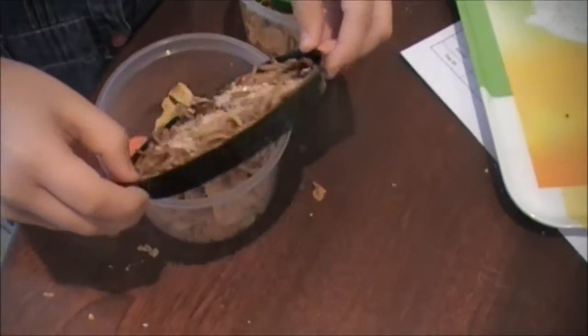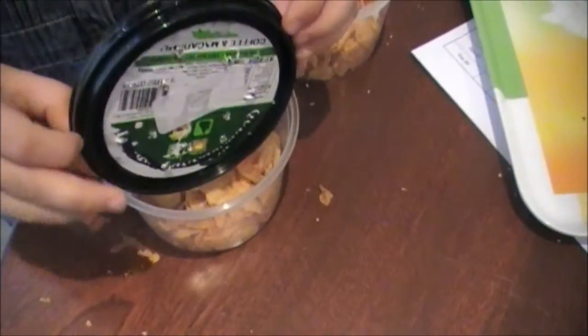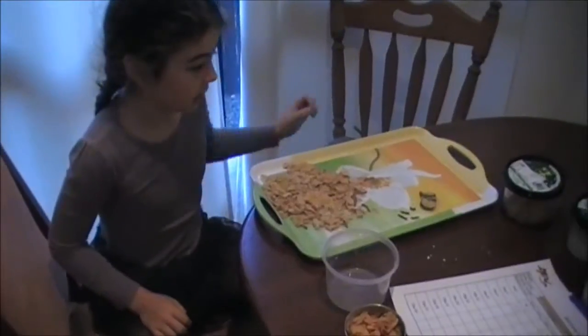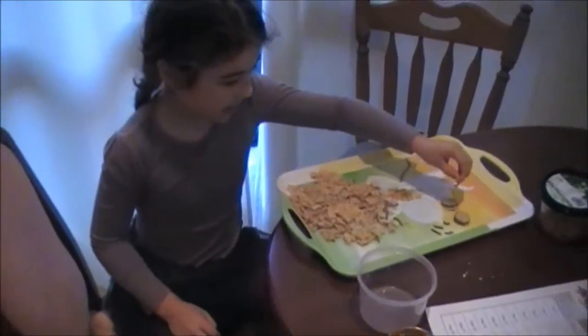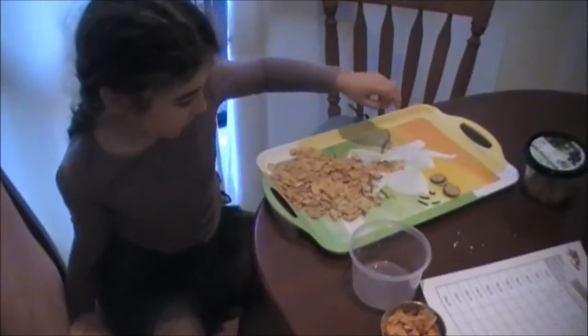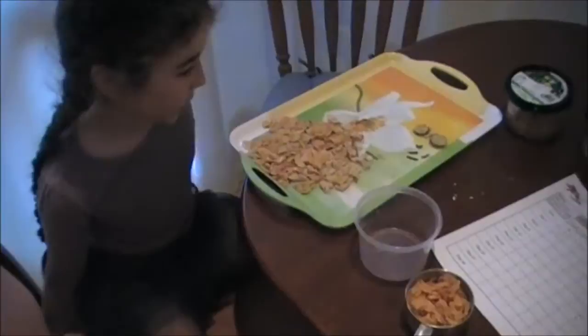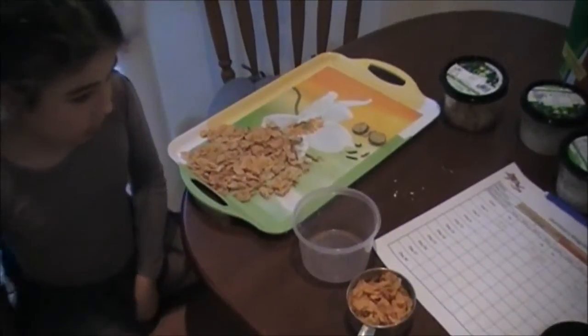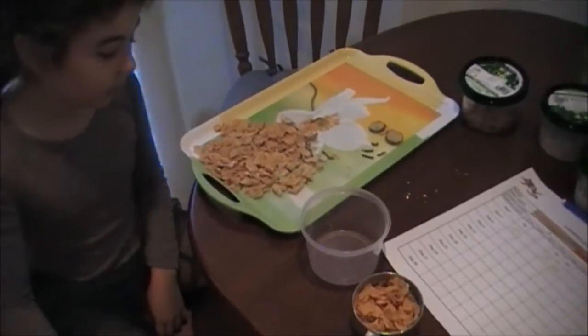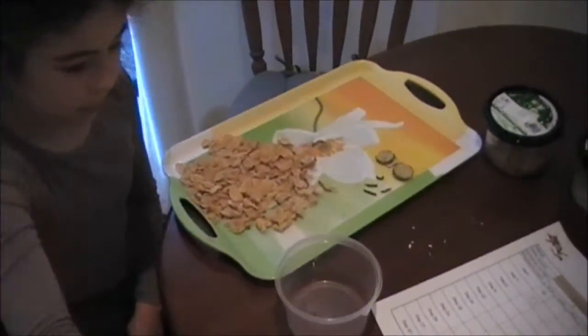I'll tip my mealworms in and make sure that they're all in. Every 3 days we tip out their old food and give them some more. We also count them and give them some more water supply.